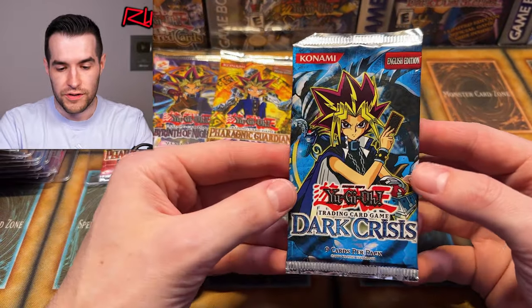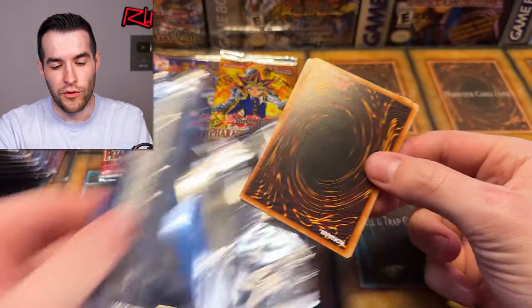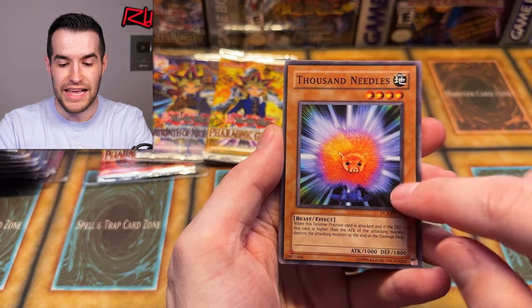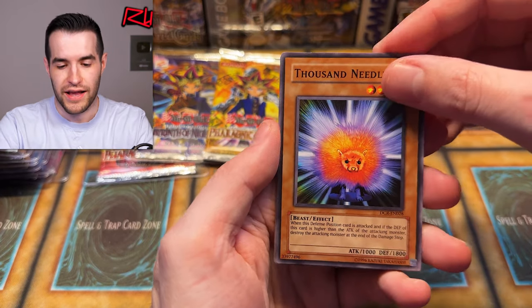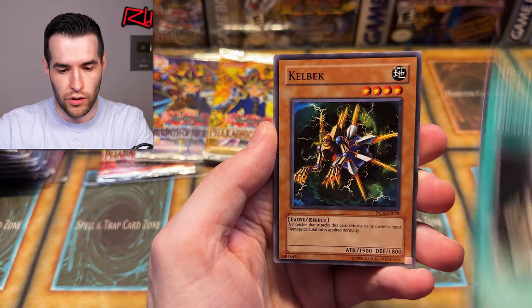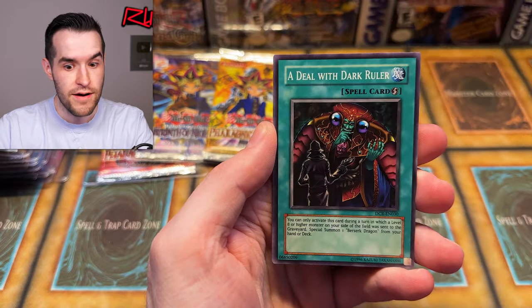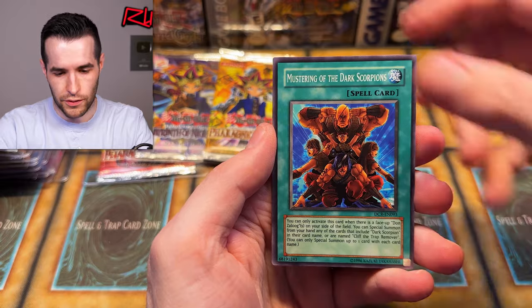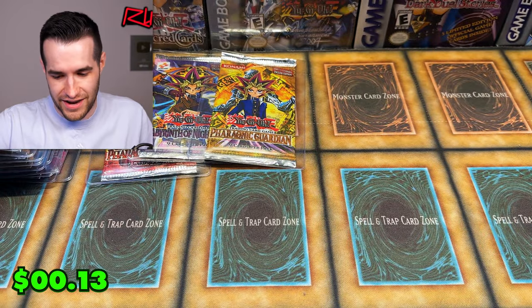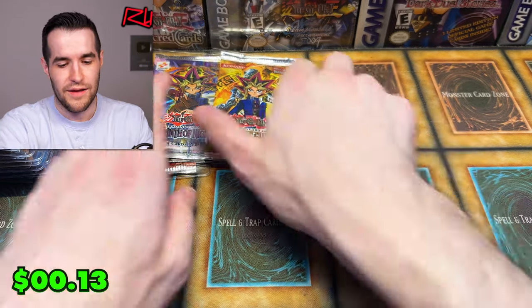Let's try Dark Crisis first — and actually, these might be from the Classic special editions with glass; these might be glass special edition from around 2007 or 2008. We have Thousand Needles, Battle Footballer, Grow-Up Bulb, Kelbeck, Sakuretsu Armor, Deal with the Dark Ruler — give us something good — Inferno Queen Arch. Wait, they have a rare there. Nothing big. Guardian Kay'est. No big deal.